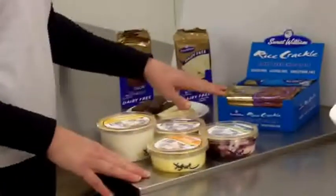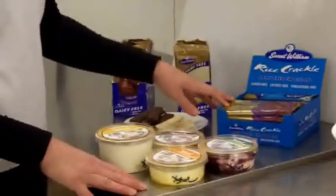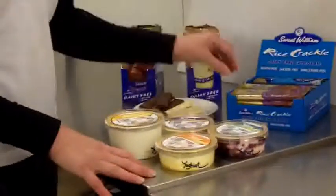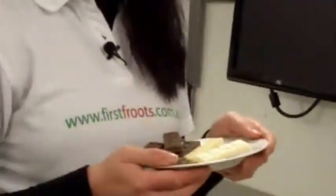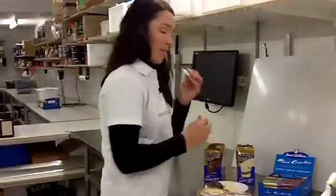We also have the Sweet William chocolates. These are dairy free, gluten free, lactose free, and cholesterol free, and they're all Australian made. They're really yummy and I've got the terrible job of having to taste test these things, so I might just give it a go. The yummy taste without the guilt — check it out.